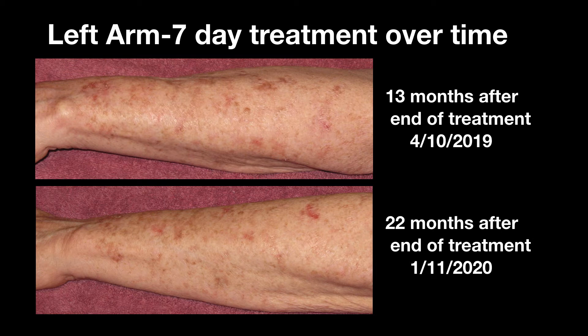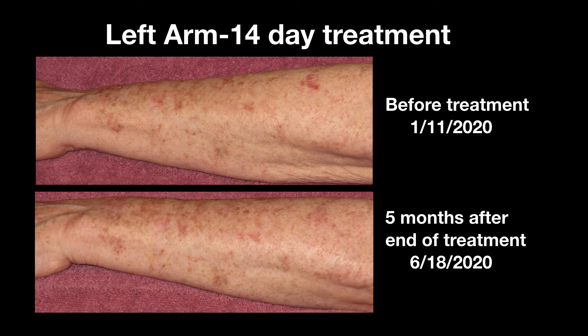What happened after that over time? Here's a comparison of images approximately one year and two years after treatment. By 22 months after the seven-day treatment, some of the reddish spots seemed to be increasing. I decided to try the technique again, this time for 14 days as suggested by my dermatologist. Here is a comparison of before and after the subsequent 14-day treatment on the left arm, showing again substantial improvement, at least in my opinion, based on the look and the smoothness of the feel.